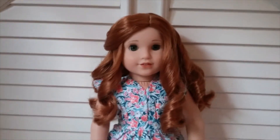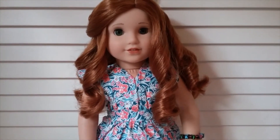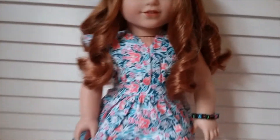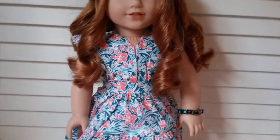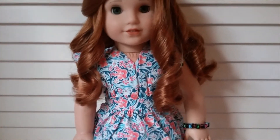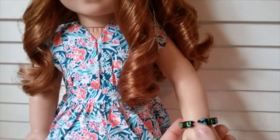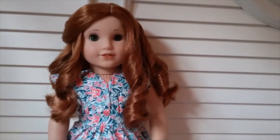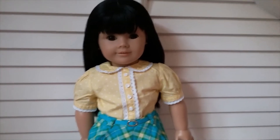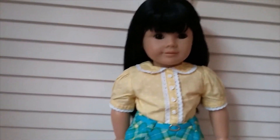Here's Blair wearing one of Nanea's outfits — I'm not sure what this one is called, but she looks very cute in it. Every color looks good on Blair, but I think the blues and greens in this dress suit her especially well. I like the little shoes that go with it, and she's also wearing a little bracelet with her name on it that my sister gave me — she almost always wears it.